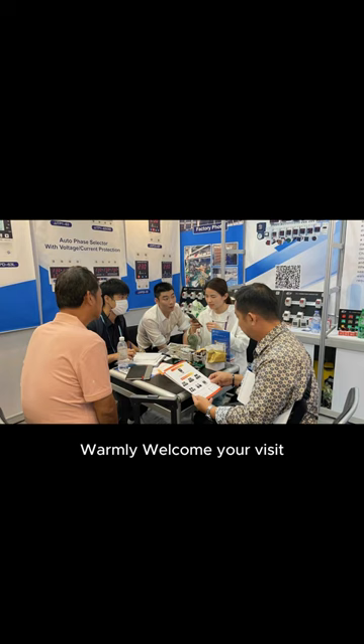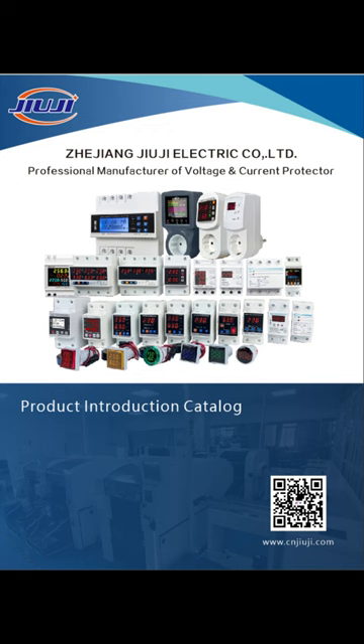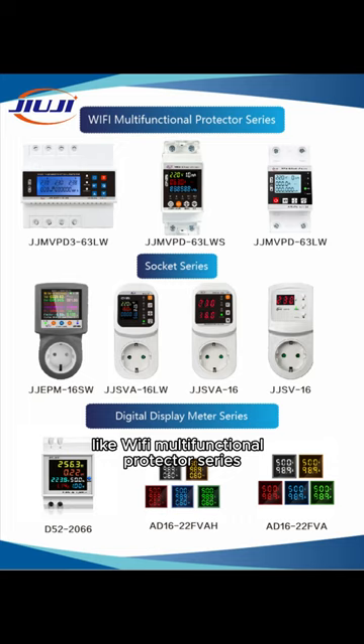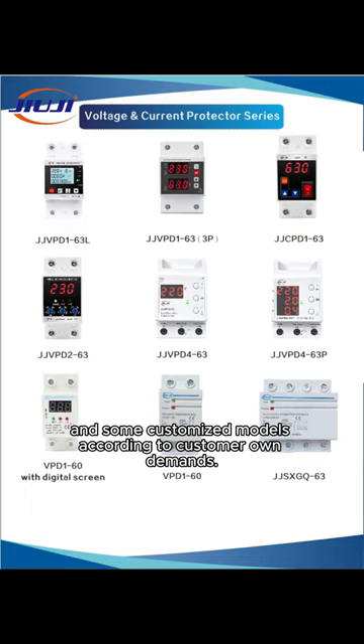We will display some latest designed products. Here is GUG's product catalog. We have a wide range of product series, like Wi-Fi multifunctional protector series, smart protector socket series, digital display meter series, three-phase voltage current protector series, single-phase voltage current protector series, and some customized models according to customer-owned demands.